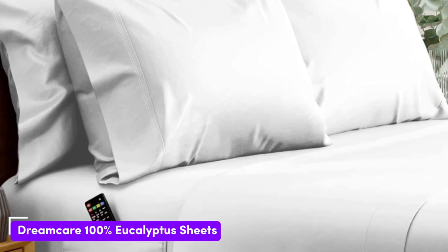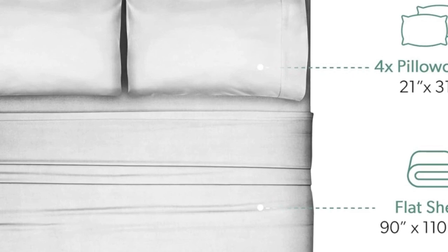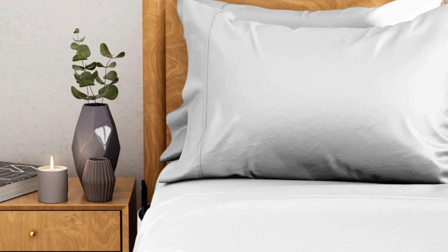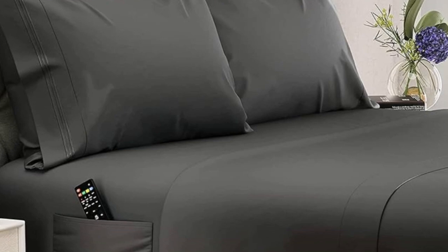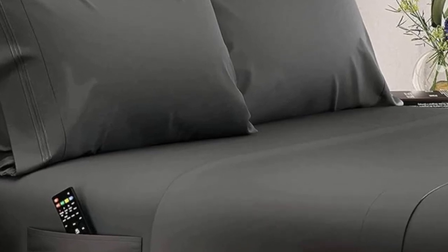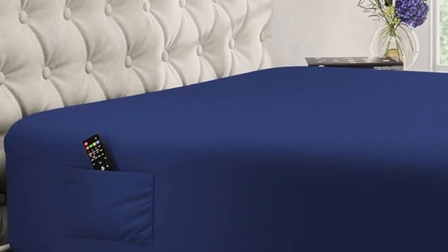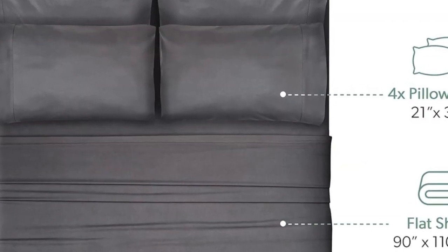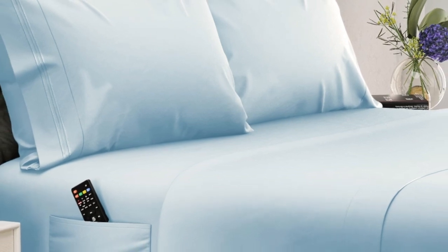Number 5. What we like: 20-inch pocket great for thicker beds and mattresses, soft yet crisp eucalyptus Lyocell, and wash-and-wear without wrinkles. What we don't like: corner seams aren't the strongest. Dreamcare's 100% eucalyptus sheets are a great choice for those with extra-thick, extra-tall mattresses. Where the average set of sheets might pop off the mattress corners night after night, this sheet set will stay securely in place and fully cover those extra inches. Made out of eucalyptus tensile Lyocell fibers, these sheets strike a happy balance between silky and crisp.